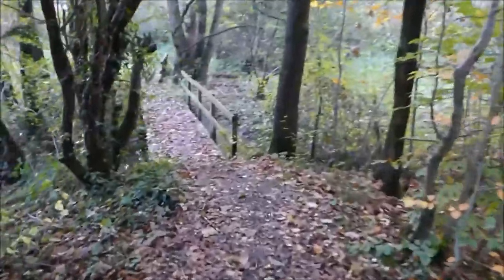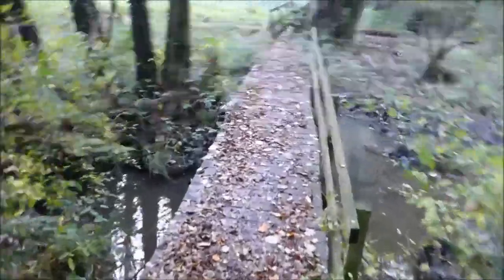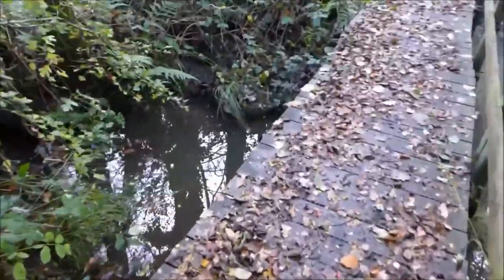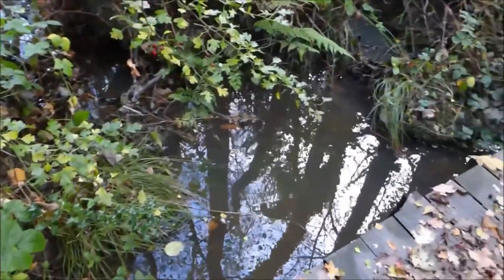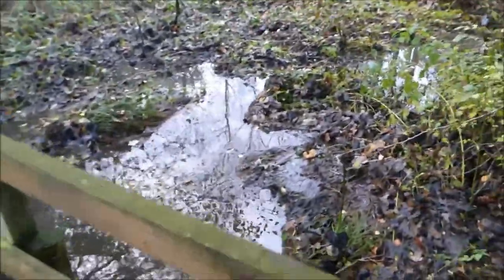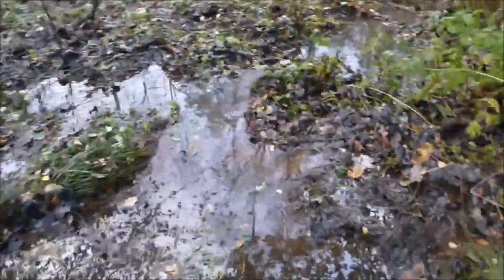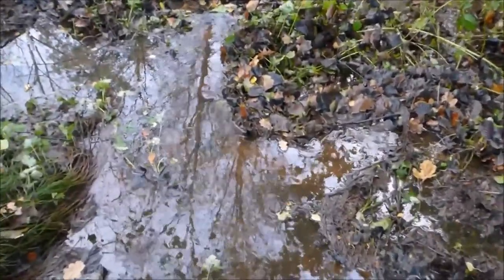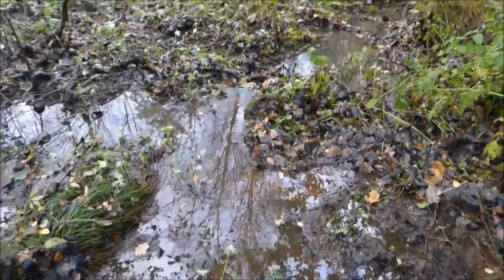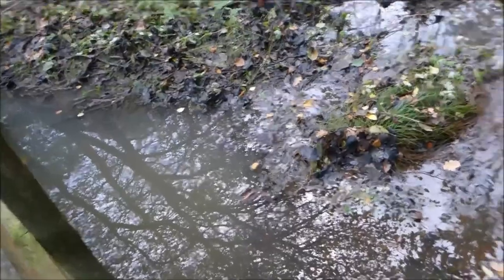You might recognise this bridge because this is where we were in the last video looking at the iron oxide in the water, and you can see that the flood has washed it away. I suspect it's still sat underneath and when things settle down it will resurface again. You can see it's a bit orange there.